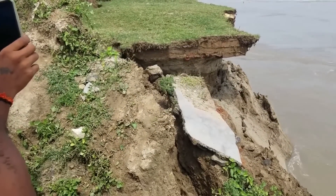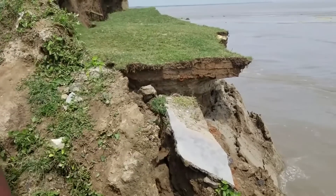Number 8: A large chunk of land crumbles away and falls into the Ganges River during a flood.